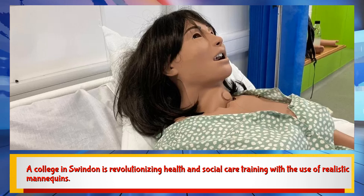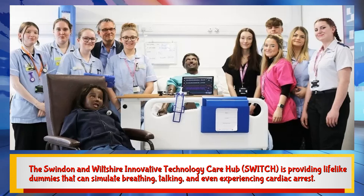A college in Swindon is revolutionizing health and social care training with the use of realistic mannequins. The Swindon and Wiltshire Innovative Technology Care Hub, SWITCH, is providing lifelike dummies that can simulate breathing, talking, and even experiencing cardiac arrest.